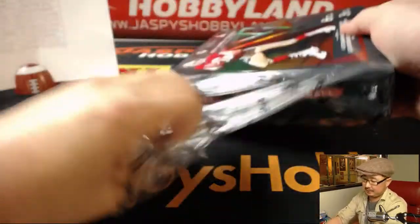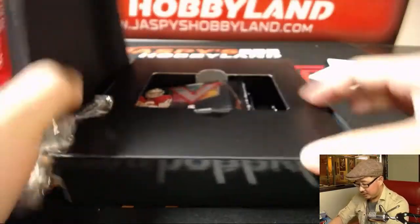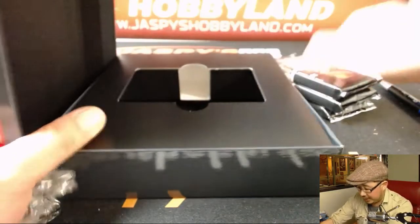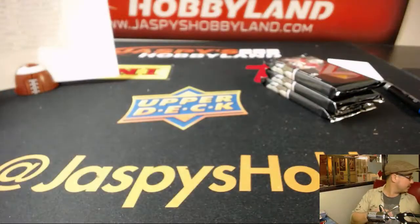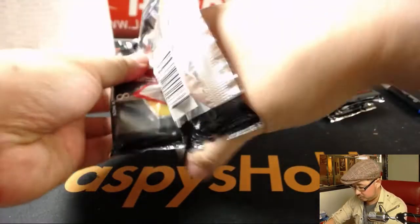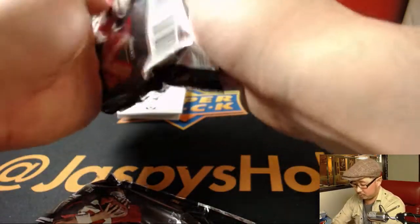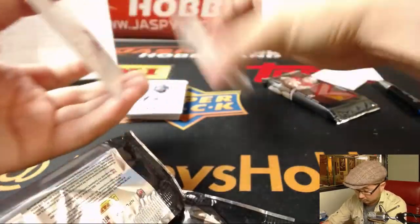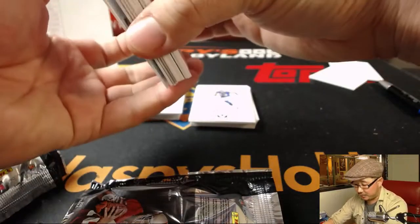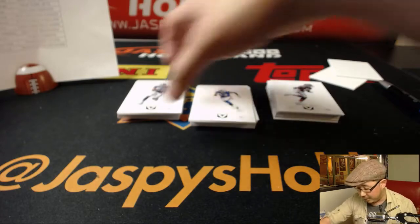Last box of Pick Your Team 6 — we'll post another one of these as soon as I finish this break. So look out for that on jazbeeshobbyland.com. King D, you don't have to miss out on a break — just bind to the next one as soon as it's up, and you'll never miss a break.